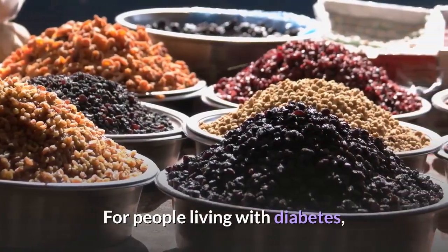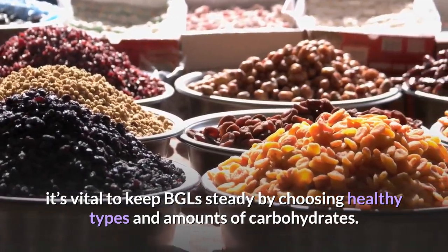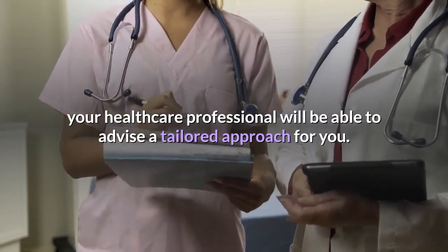For people living with diabetes, it's vital to keep BGLs steady by choosing healthy types and amounts of carbohydrates. If you have diabetes, your healthcare professional will be able to advise a tailored approach for you.